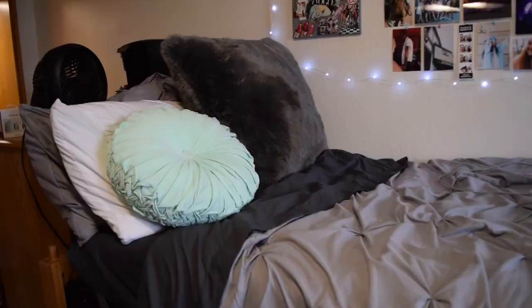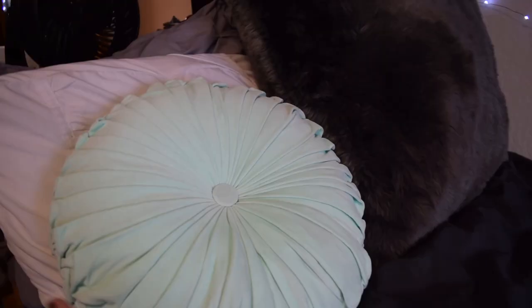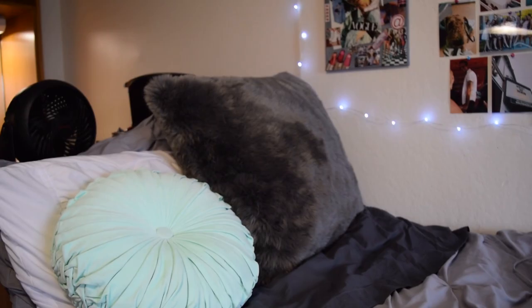Moving over, we get to my bed area. My theme is gray, mint, blue, and white. The comforter is from Walmart, the sheets are from Target, two pillowcases came with the comforter, and then I have this mint pillow from Target — really cute — and then this giant fuzzy one from Target or Bed Bath and Beyond, which is absolutely amazing.